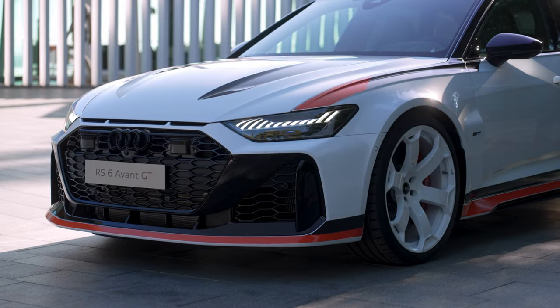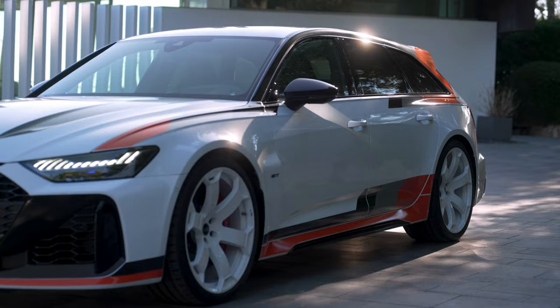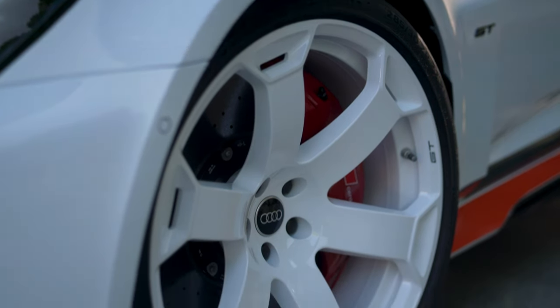The new Audi RS6 Avant GT stands out from other models in its range — the RS6 Avant and the RS6 Avant Performance 4 version — thanks to its even more impressive appearance based on the RS6 GTO concept.